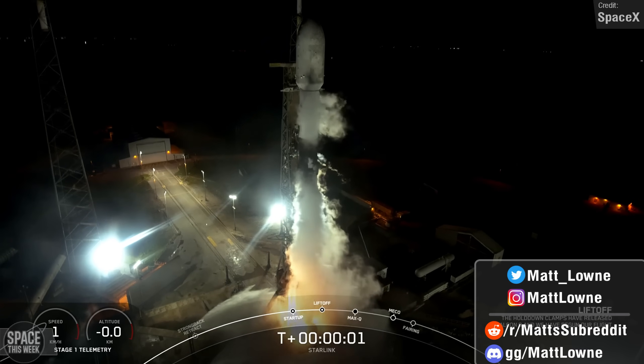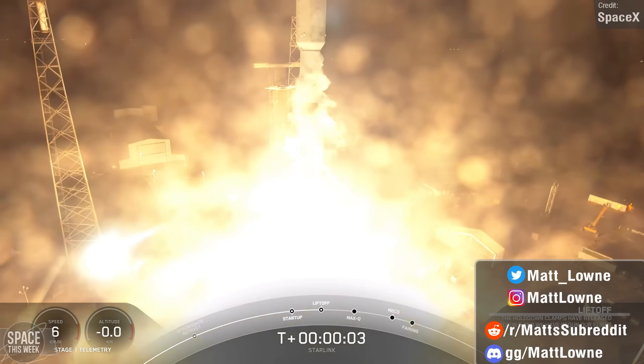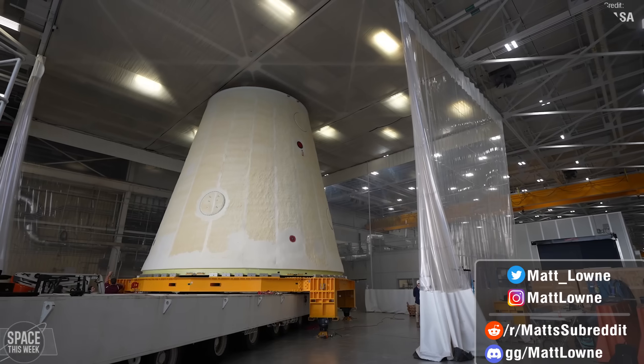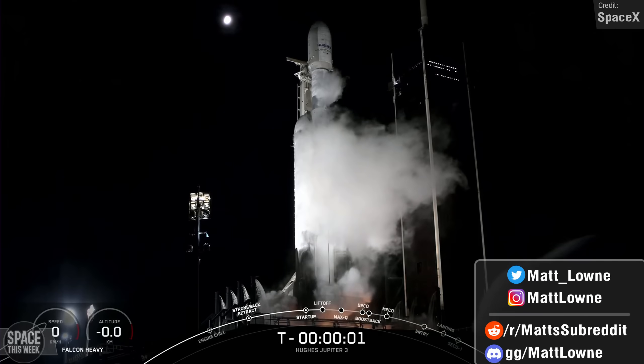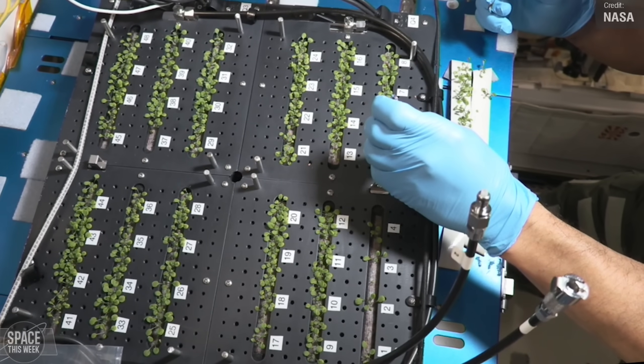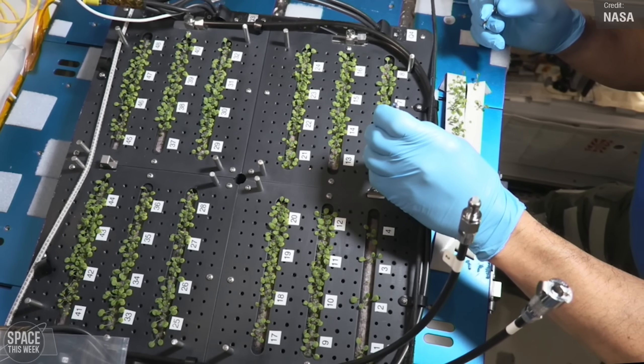Welcome back to another episode of Space This Week. We have another packed video today with a bunch of SpaceX Starship development to talk about, Artemis development updates, Falcon 9 and Falcon Heavy launches, successful missions from India and China, what's going on aboard the International Space Station and so much more.